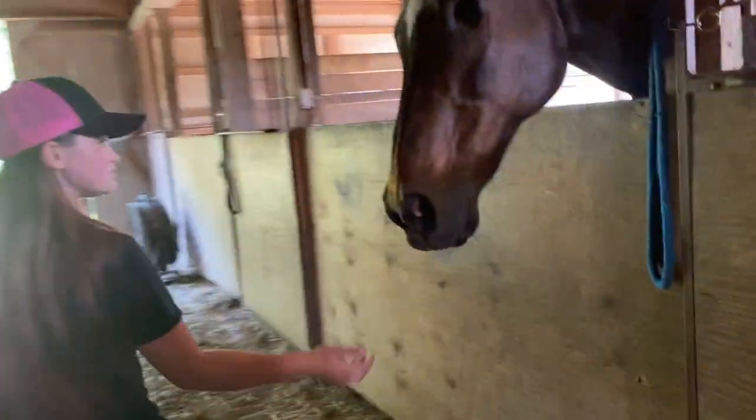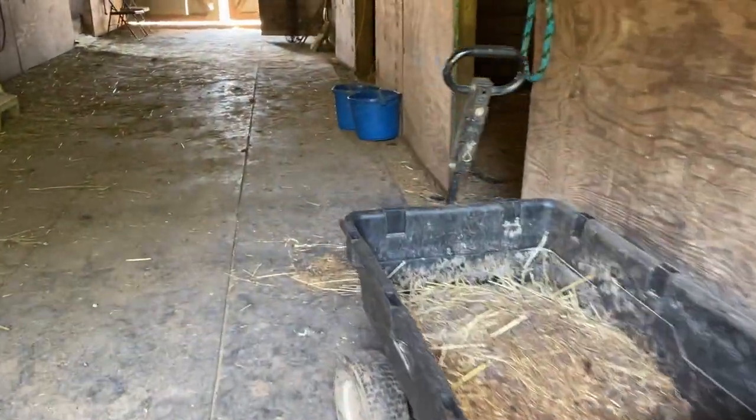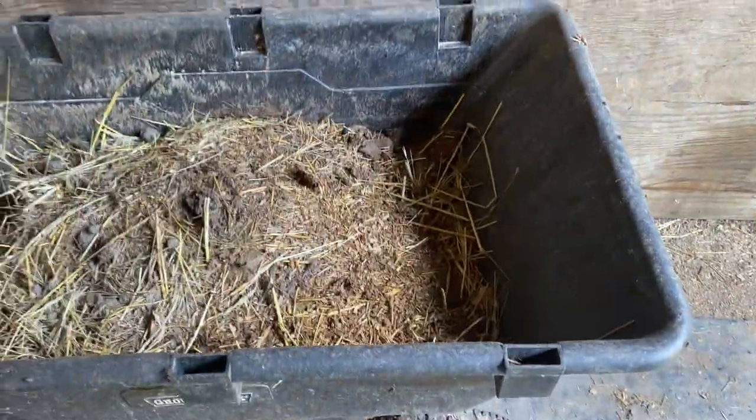And then that's Rubble's stall. Rubble's stall just has his two buckets in it. We just have her food bucket in here and we have a manure bucket.